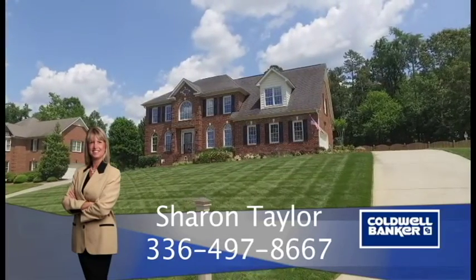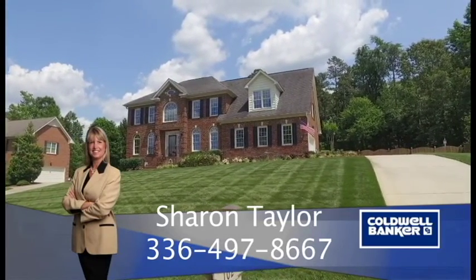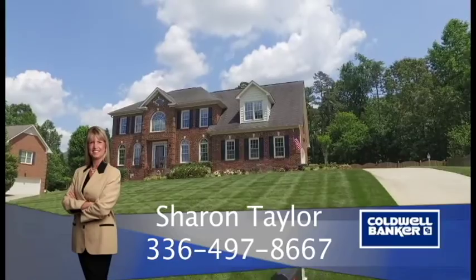This gorgeous brick home is 102 Castleton Place in Jamestown, North Carolina.